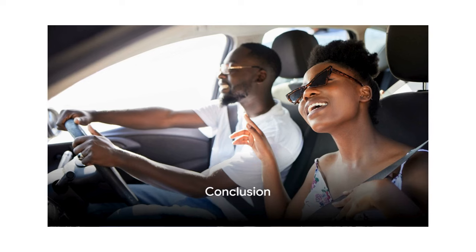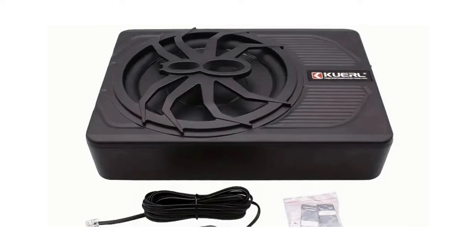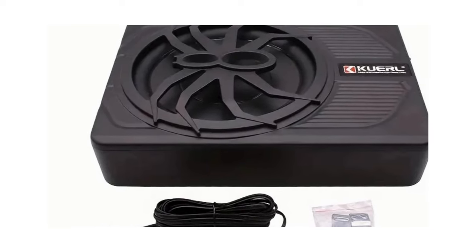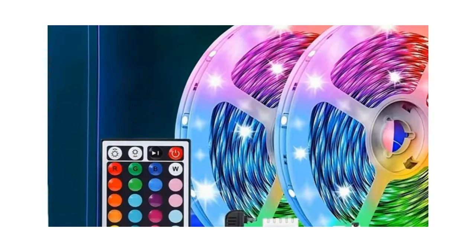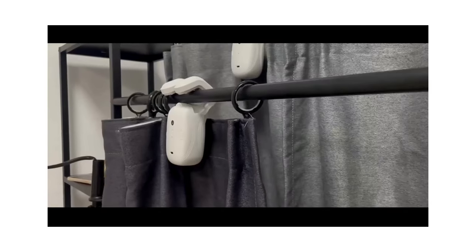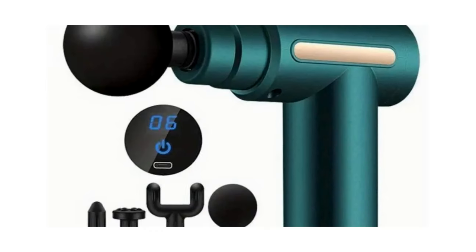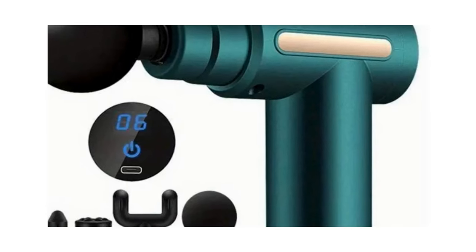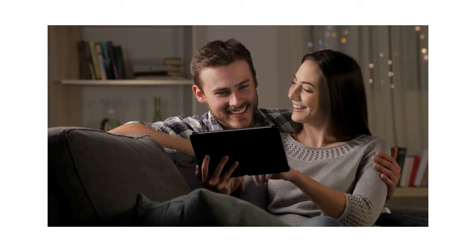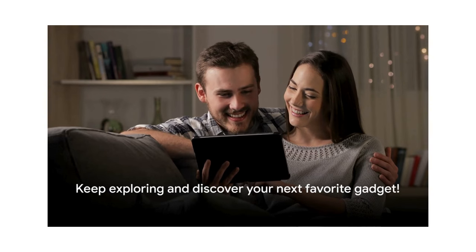So there you have it — five amazing products from Temu you probably didn't know you needed. From the powerful subwoofer that transforms your car into a concert hall, to the mini 3D printer making prototyping a breeze. The vibrant LED strip lights add that perfect ambiance to your home, while the Smart Curtain Robot brings a touch of effortless automation. And don't forget the muscle massage gun, a true game changer for pain relief. Remember, the best products are not always the most known ones, so keep exploring and you might just find your next favorite gadget.